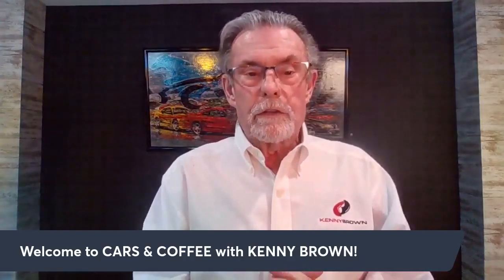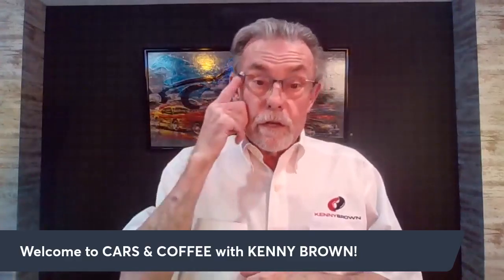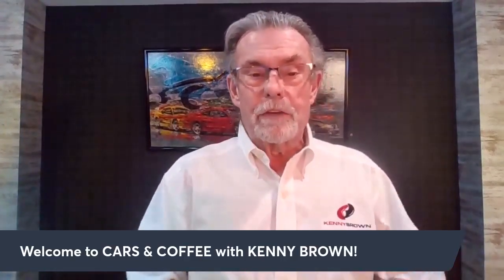If you're just joining us, I'm Kenny Brown, this is Cars and Coffee. I've been watching a lot of Formula One stuff on YouTube at night — smash that subscribe button and ring the bell. On Facebook you can do a watch party with your friends and share.